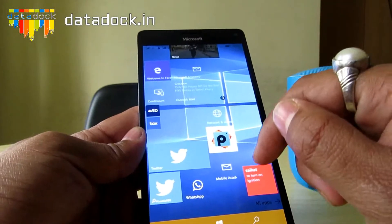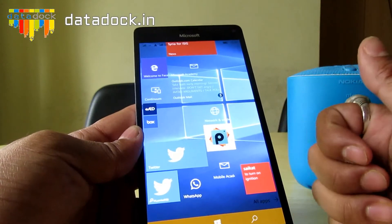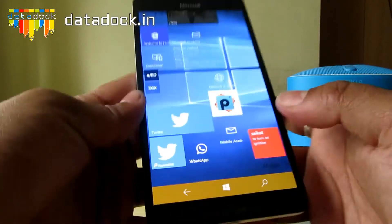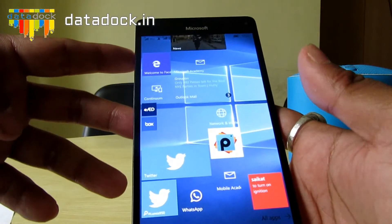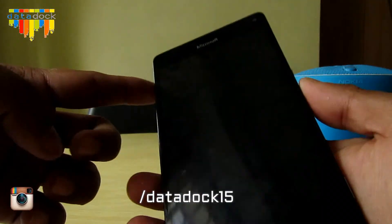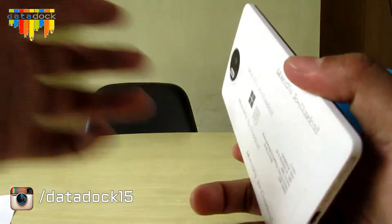This device has 32GB of internal memory expandable up to 200GB, and 3GB of DDR3 RAM. It also features a 3340mAh lithium-ion battery with fast charging capability.